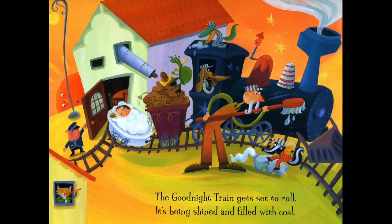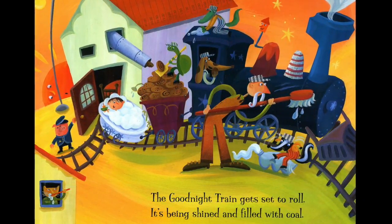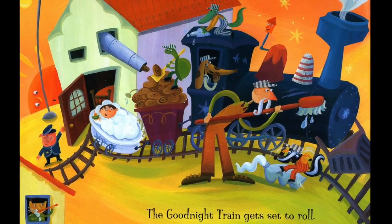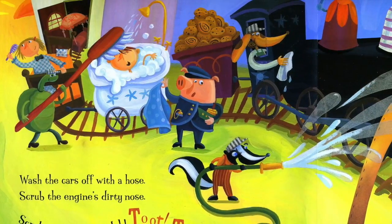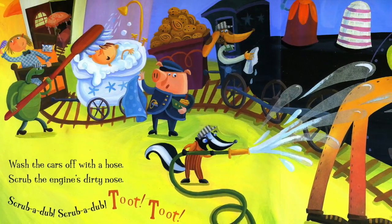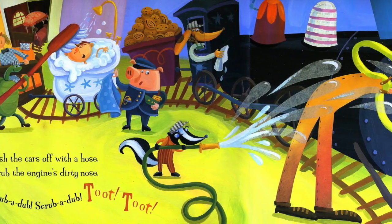The Goodnight Train gets set to roll. It's being shined and filled with coal. Wash the cars off with a hose. Scrub the engine's dirty nose. Scrub-a-dub! Scrub-a-dub! Toot! Toot!